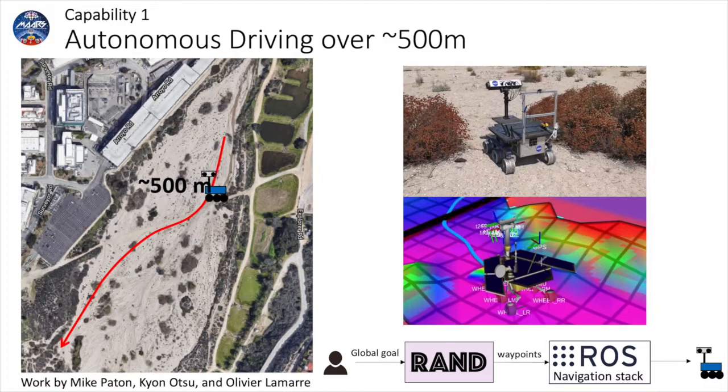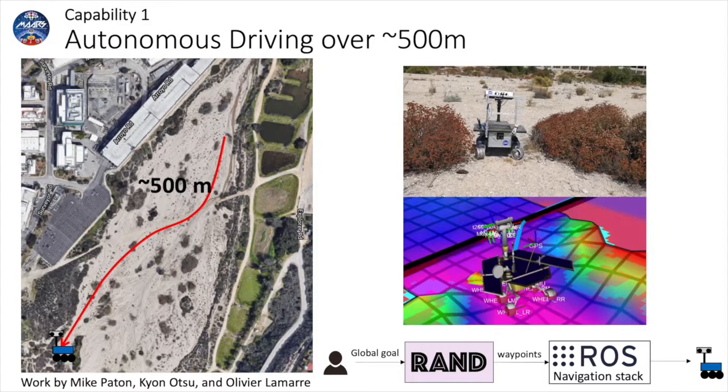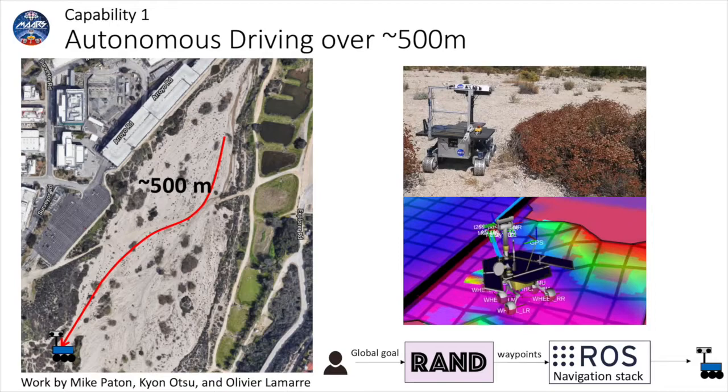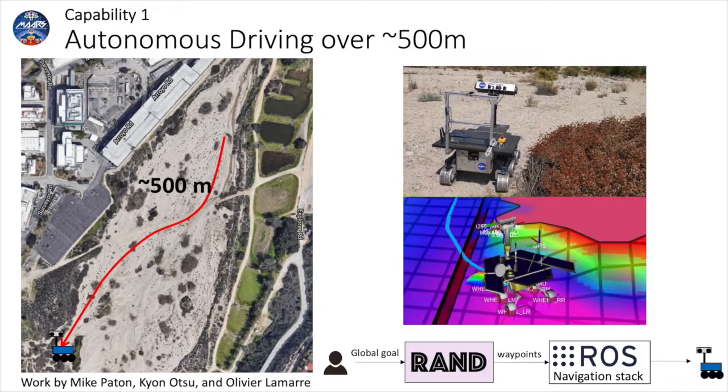The first capability was long-range autonomous driving at two times the speed of the Perseverance rover. In the demo, the Athena rover autonomously drove over 500 meters from the northeast to southwest corner of the Arroyo. The autonomous drive was achieved by commanding a goal to the Rand Strategic Planner, which generated waypoints on the fly to an onboard terrain-aware local navigation stack implemented using ROS.